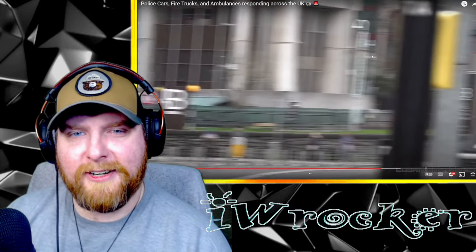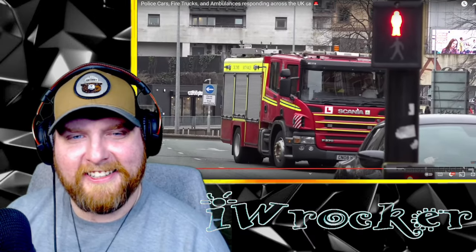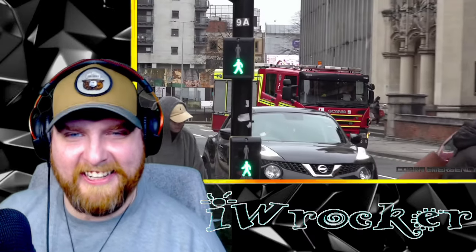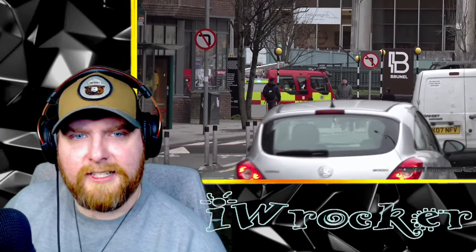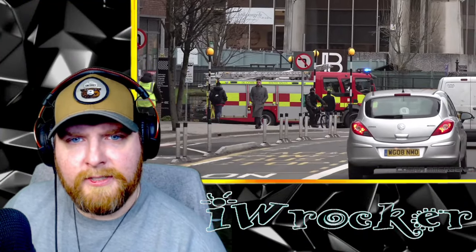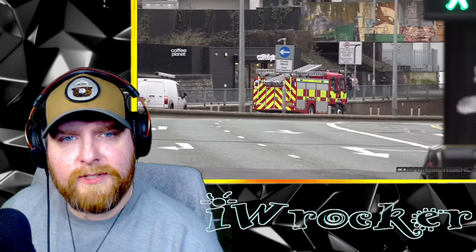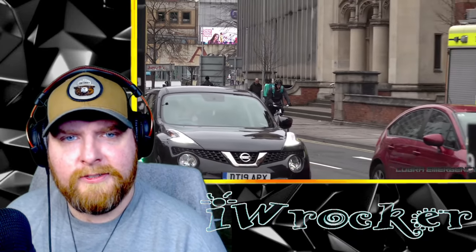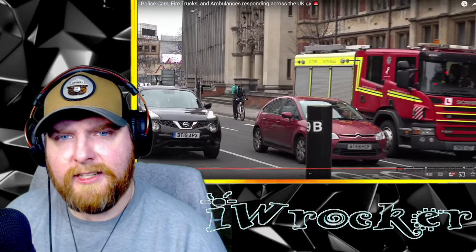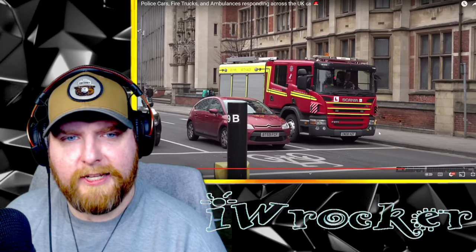Look at the double-decker buses — I'm seeing tons of iconic vehicles in here, very cool. There's a Scania fire truck as well — yes, another one! They're all kitted out in their gear. That says South Wales, so perhaps we have now covered all of the UK. Very cool. Excellent camera work from Cobra Emergency — very impressed.